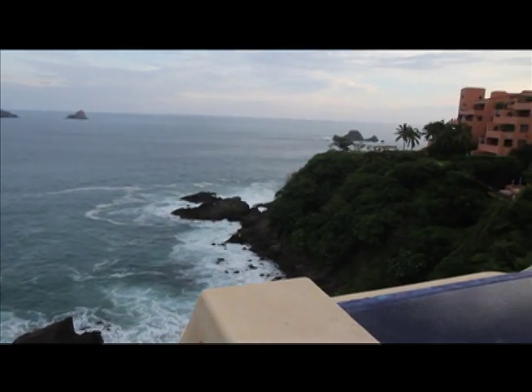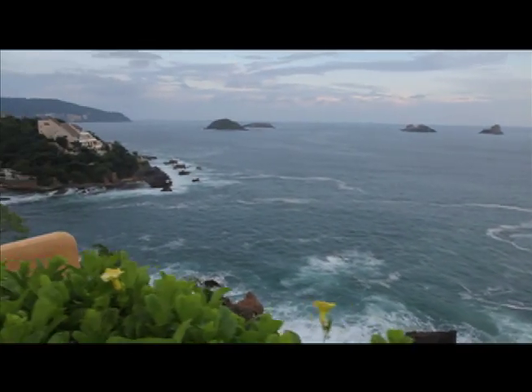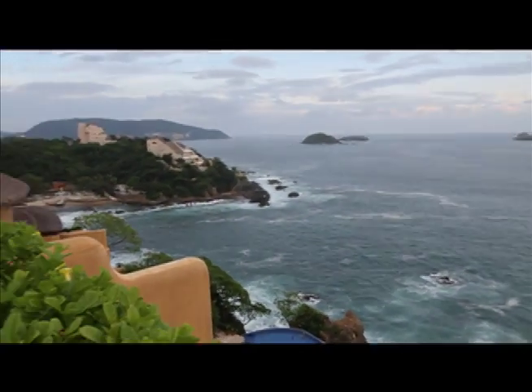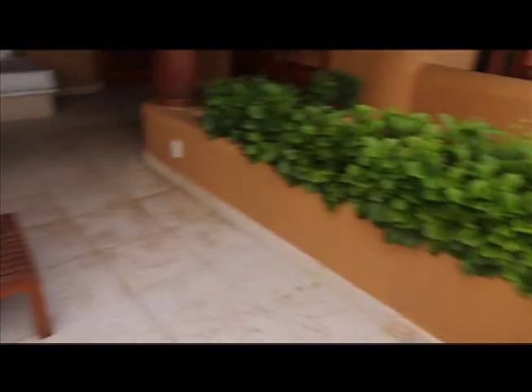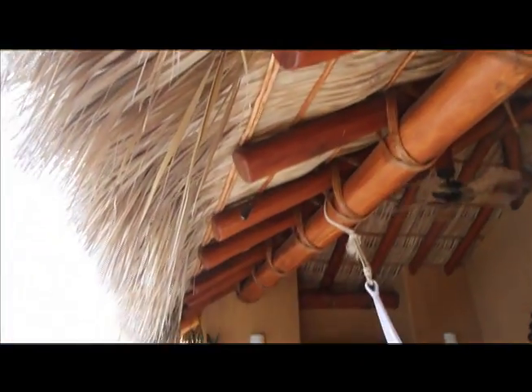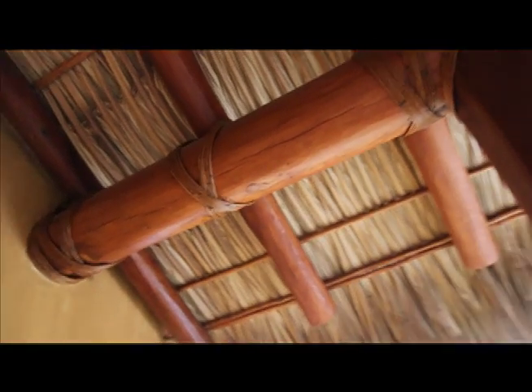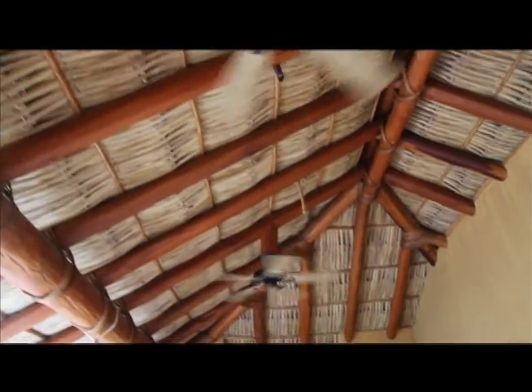The entire hotel has an incredible view just like this. Every single room does because of the way it was built, which I think is really cool. And we can lay out here, and that's our hammock. I really like the design — it's very authentic. A lot of the buildings in the town of Zihuatanejo and Ixtapa, which are little towns right next to each other, have this kind of design, and it's all made using local materials, which I really like as well.